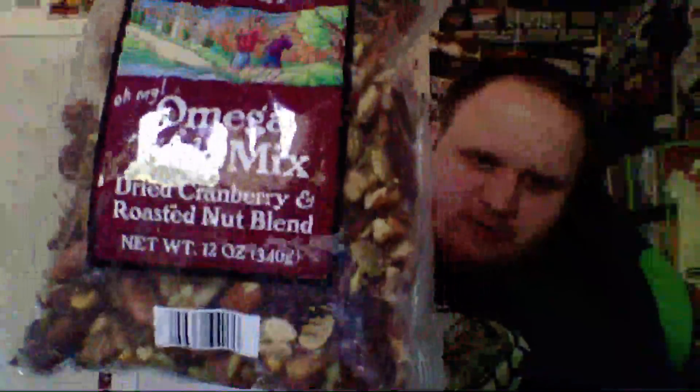Went to Trader Joe's again. Trader Joe's has become very popular in this household. So what do we get? We got some Omega Trek Mix with dried cranberry roasted nut blend. I've had this before — it's actually pretty good.